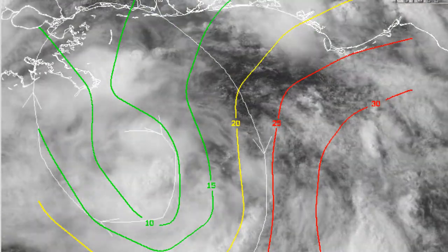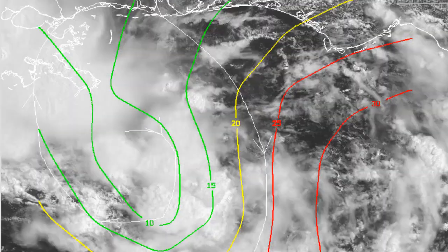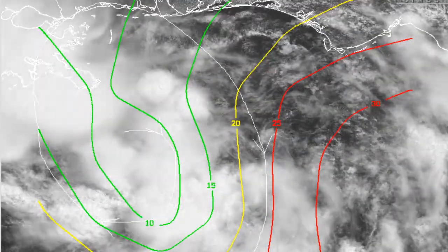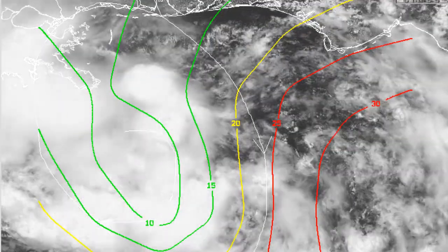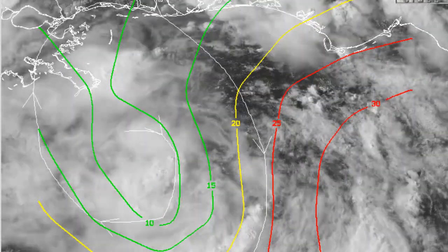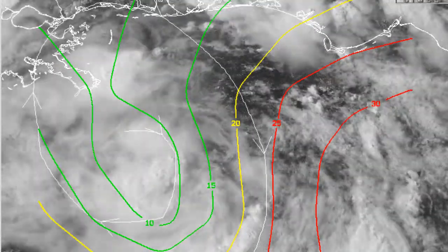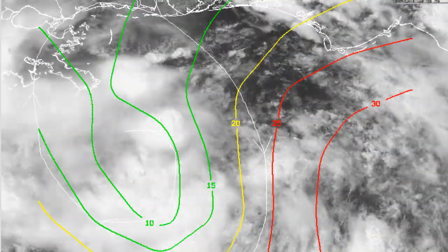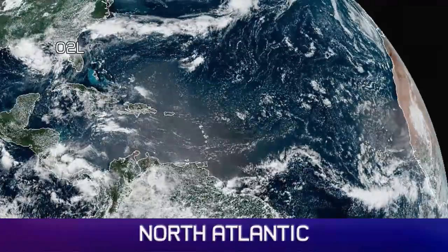Wind shear graphics right now show the system developing there on the visible imagery. Wind shear amounts are below 10 knots, with higher amounts further east. But over where we expect the centre of this system will develop, it's looking pretty good right now. So intensification would appear to be on the cards, and it has been increasing in wind speed slightly throughout today.